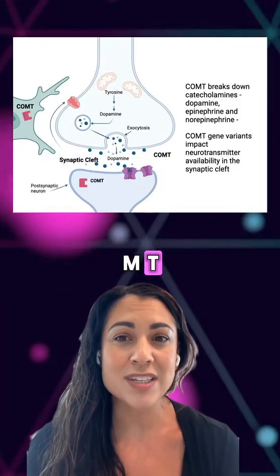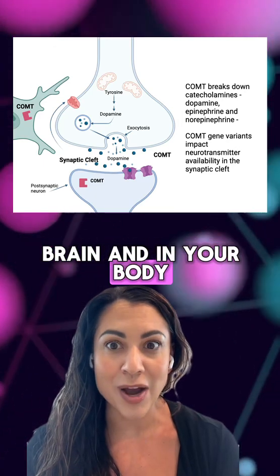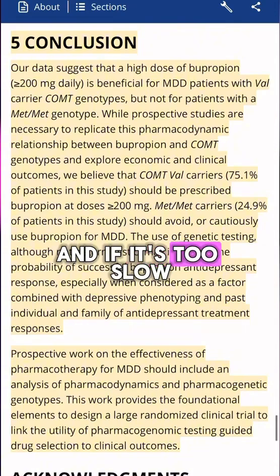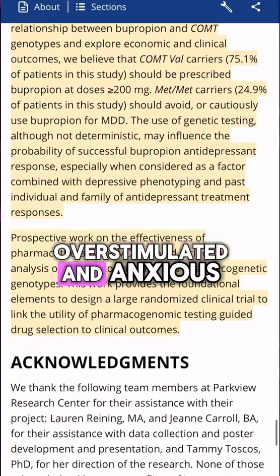And finally, COMT activity. COMT helps to clear dopamine out of your brain and body. If it's too fast, the medication might wear off quickly. And if it's too slow, you could feel more side effects and be overstimulated and anxious.